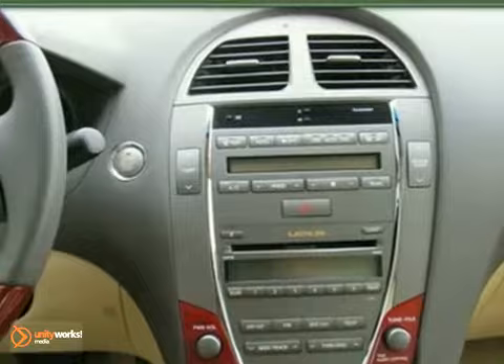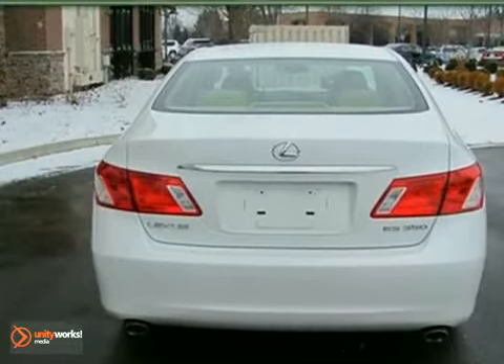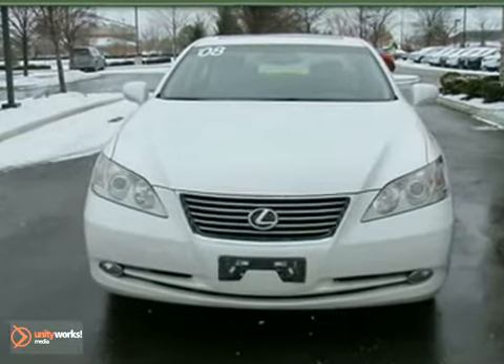This great ES would look so much better pulling up in your driveway instead of sitting here empty on our lot. Your neighbors might be jealous, but they'll get over it. Or maybe not.